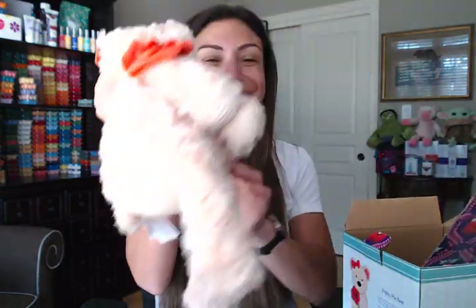Now, there are other Scentsy Buddies to choose from, but the cute ones are going really, really fast. They're all super cute, but look how cute she is! Oh my gosh. And she's so soft — like, so soft.